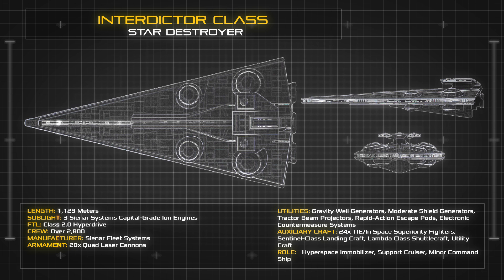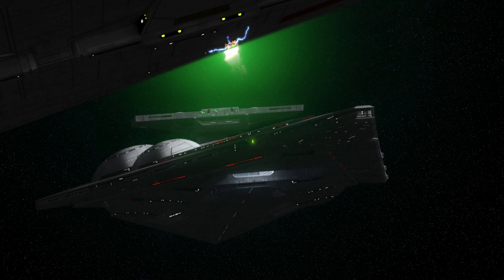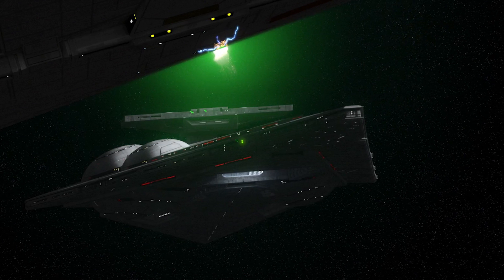Arrayed symmetrically across the vessel's aft quarter, the Interdictor-class carries a crew of over 2,800, including an embarked Stormtrooper complement and a specialised detachment of Imperial Weapons Technicians, tasked with overseeing the use of the vessel's prototype Gravity Well technology.